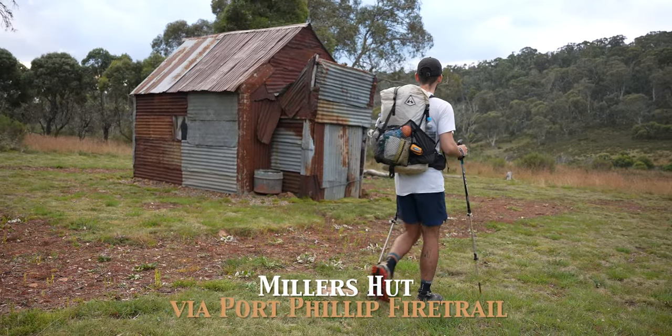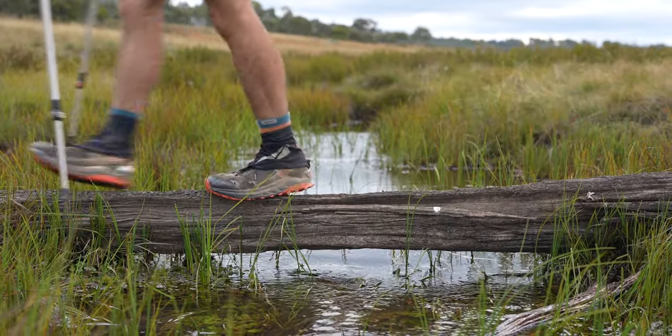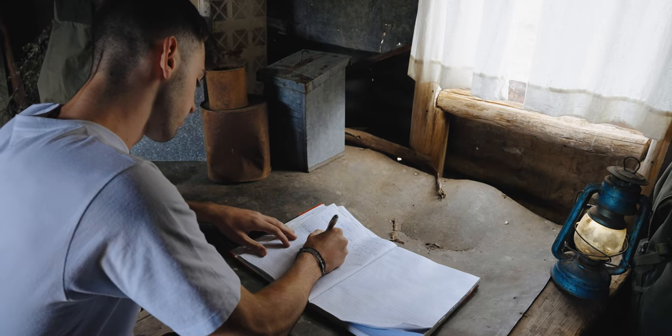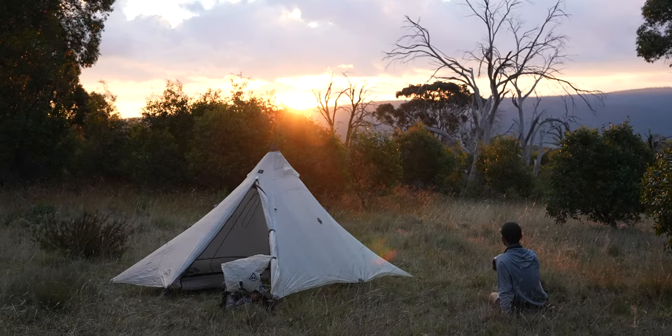Another hut that is worth a visit is Miller's Hut. It's only one kilometre off the Port Phillip Fire Trail, so for some it may not seem like much of a challenge. For others it's the perfect off-grid location for lunch or a cuppa. Even though the car won't be too far away, you'll feel as if you're miles from civilisation.